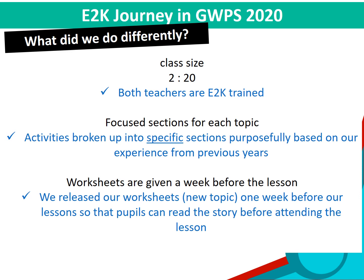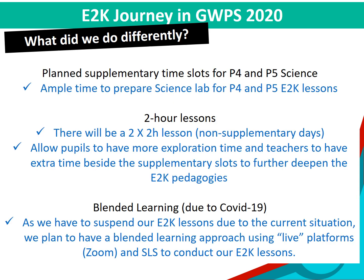Worksheets are also given a week before the lesson so pupils are able to read the story before attending the lesson. As mentioned, in 2019 our P5 E2K lessons were right after P4 E2K lessons, and it took some time for the changeover in the science lab. During our planning for this year, we ensured that there is at least a 30-minute gap between P4 and P5 E2K lessons so that the lab is set up for each level prior to pupils' arrival.